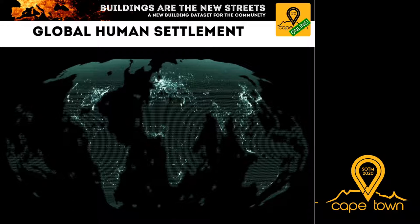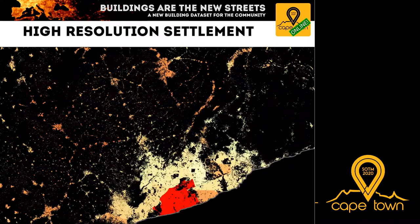Two key datasets for global building coverage deserve highlighting. The first is the Global Human Settlement Layer, funded by the European Commission — created by automatic classification of satellite images and renewed every five years. The second is the High Resolution Settlement Layer, created by Columbia University together with Facebook. They used computer vision to classify satellite data across the entire planet for whether areas are populated, then enriched it with census data to assign population shares to settlement areas.